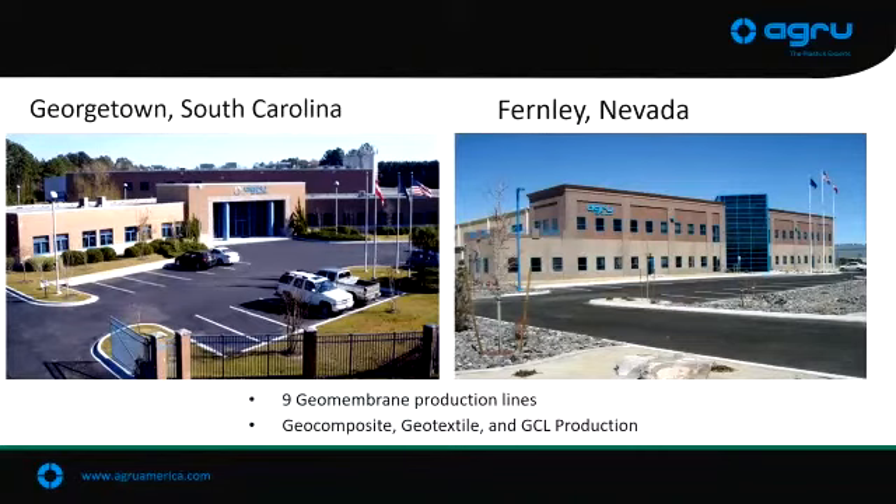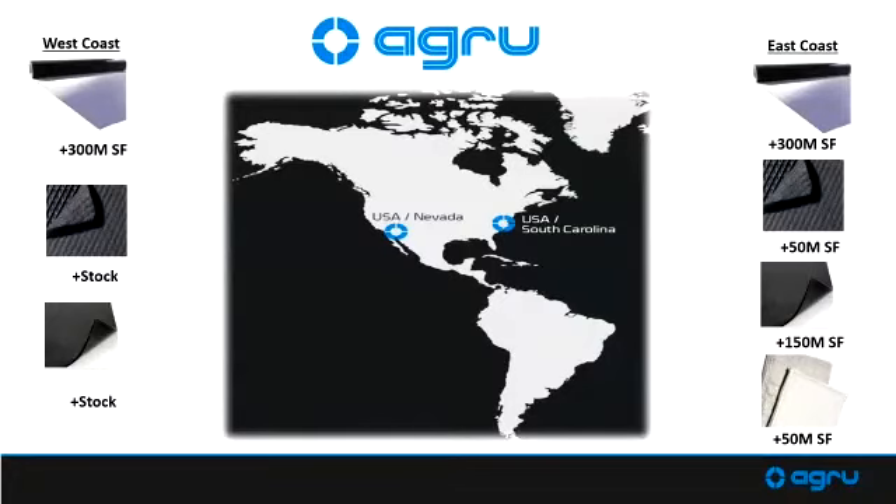There might be 10 production lines now for geomembrane. Each of those makes about a million square feet a day, so quite a bit of geomembrane gets manufactured. We also make geosynthetic clay liners, geocomposites, and geotextiles as well — quite a bit of plastics and geosynthetics in general.